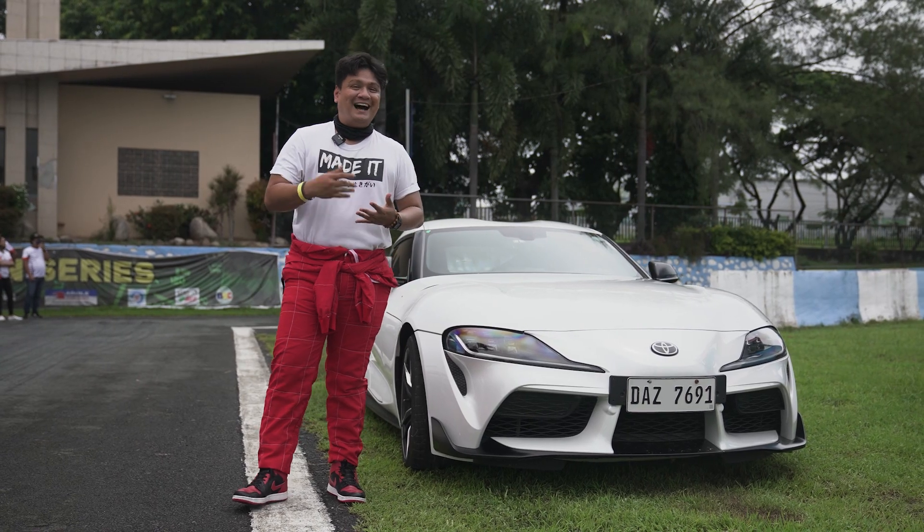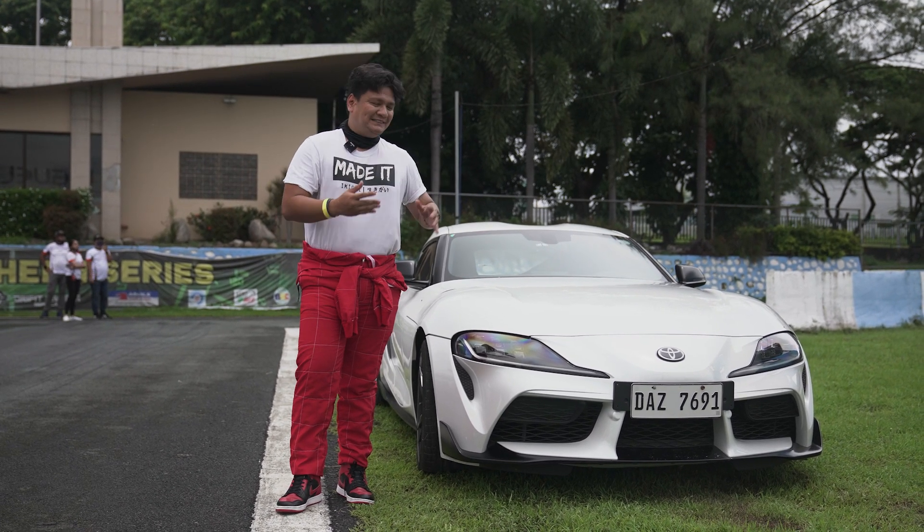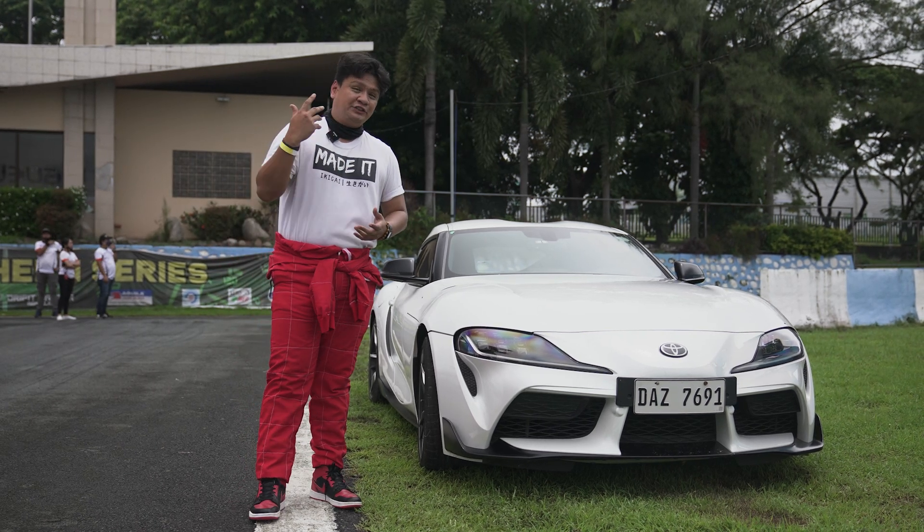That was a really fun hot lap in the Toyota Vios One Make Cup Car — it was amazing. But since we are at the Gazoo Racing Festival anyway, let's take a look at all the GR cars.